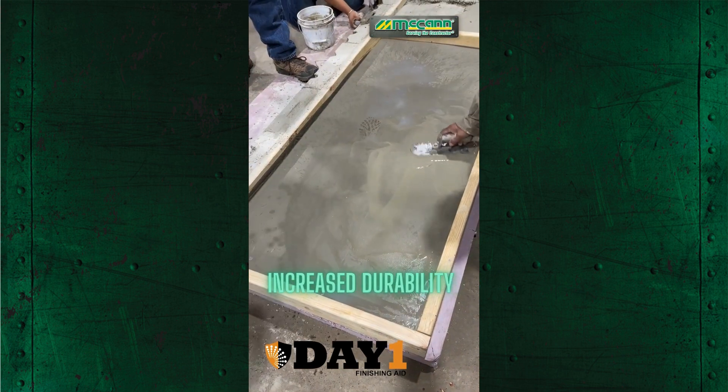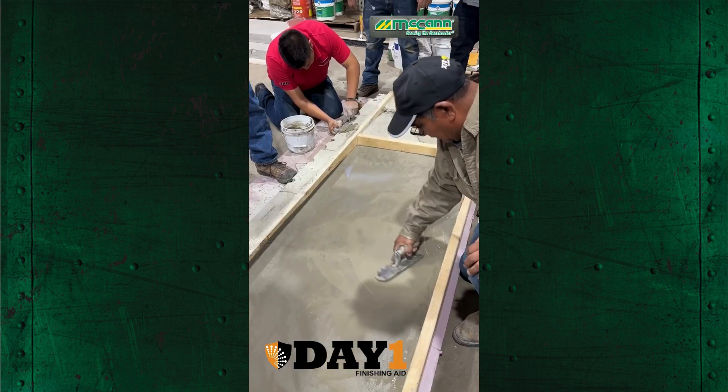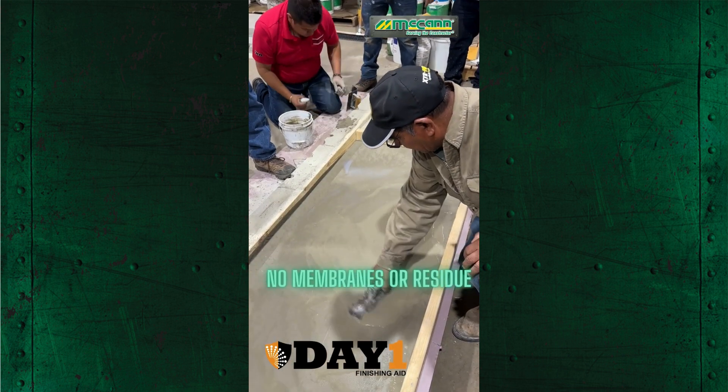Day 1 extends workability, helps prevent premature slab setting, and ensures a smoother finish, even in adverse conditions.